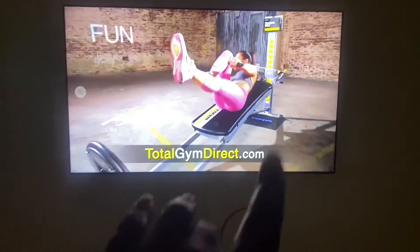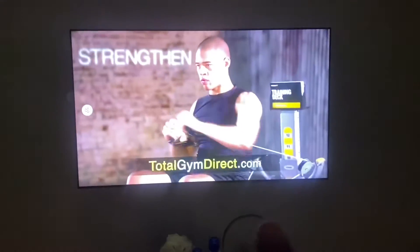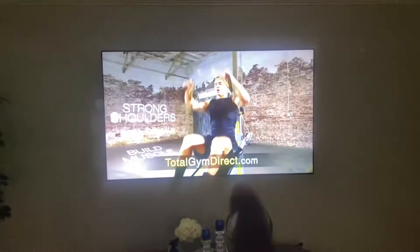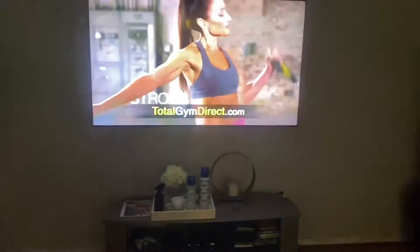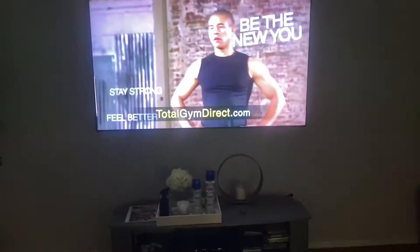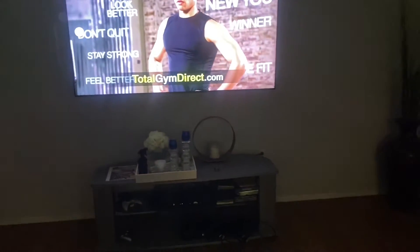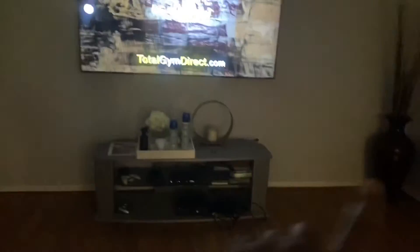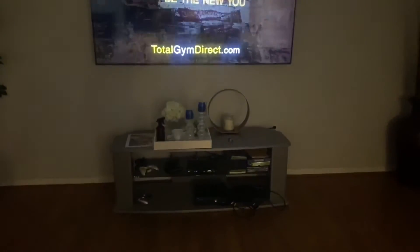This TV is a 75-inch TV. Another reason I didn't want to do the fireplace wall is because we already paid to have it mounted and I didn't want to pay to have it mounted again. So for our lifestyle and how we use this space, the media console was the more practical option.